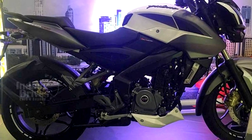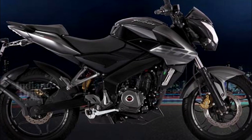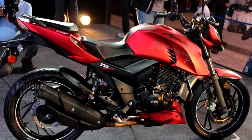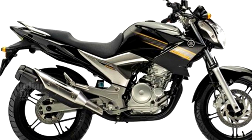The exhaust system continues to be an underbelly unit. Bajaj has also not yet revealed the weight of the BS4 variant, and the chassis continues to be the same perimeter frame unit. The Bajaj Pulsar 200 NS will be competing against the TVS Apache RTR200 and the recently introduced Yamaha FZ25.